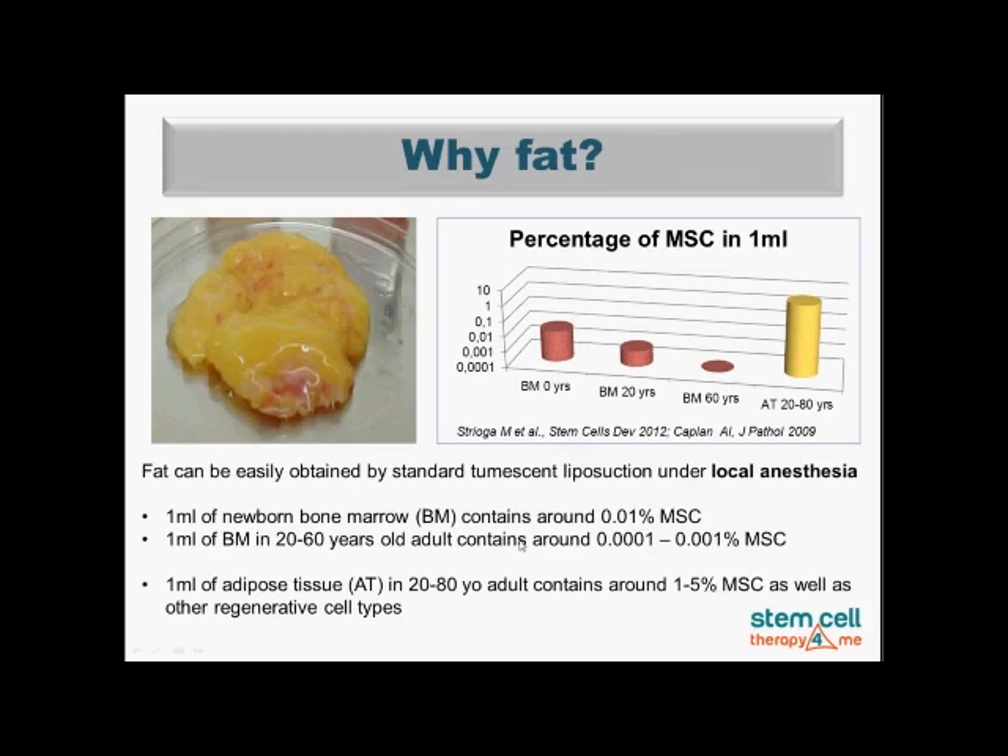You may ask why we use fat as a source of mesenchymal stem cells. The explanation is quite clear, and we have published scientific data on the comparison between fat and bone marrow. As we get older, our amount of mesenchymal stem cells in bone marrow sharply decreases. In comparison, the amount of mesenchymal stem cells in fat or adipose tissue remains pretty constant throughout adulthood. That is why fat is a much richer source — about 1,000 times richer than bone marrow.